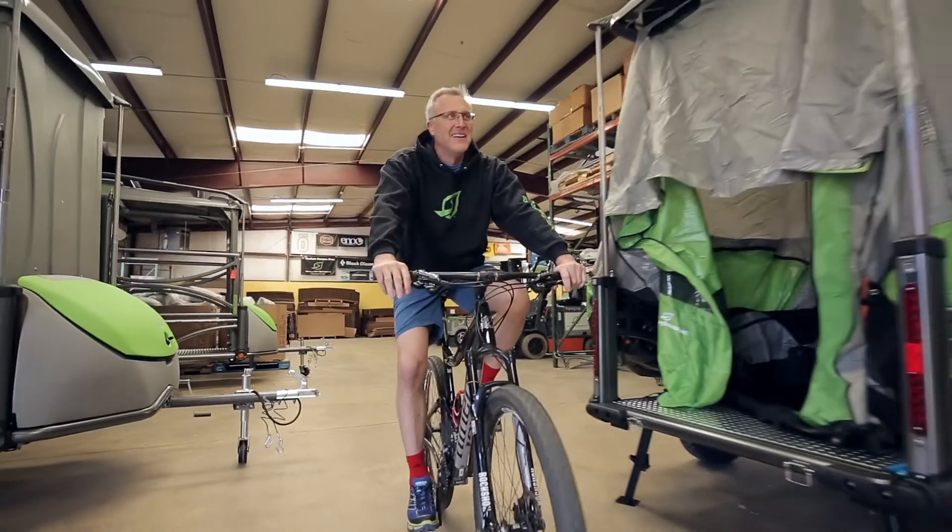Welcome to Sylvan Sport. I'm Tom Dempsey, the chief executive innovator and founder of this company.